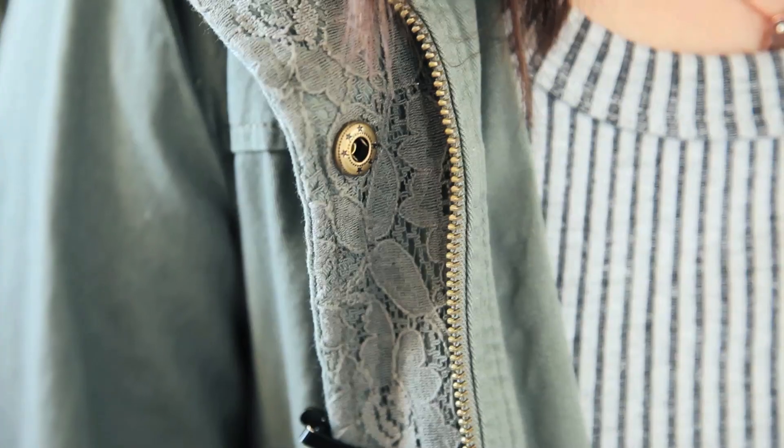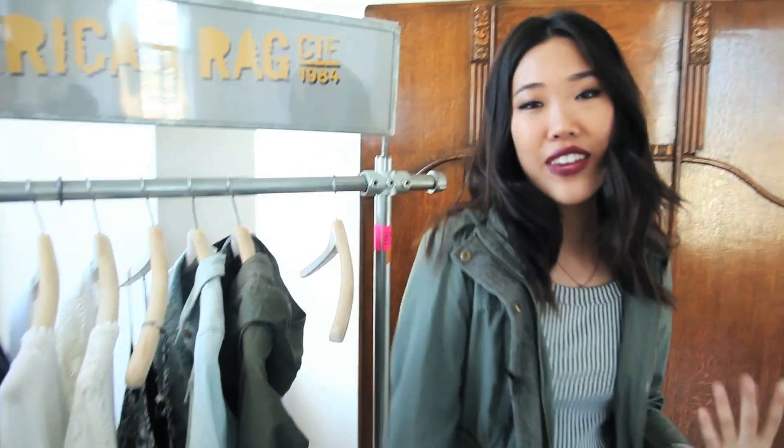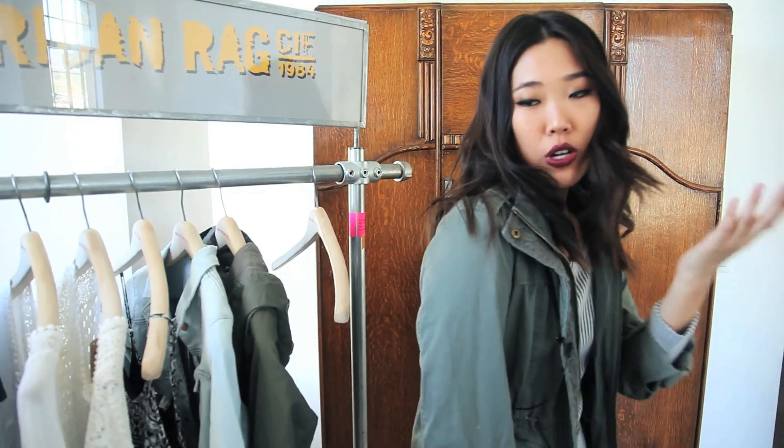All right, so we are on to outfit number three, and this is more of an outfit if you are going out to dinner or maybe out with your girlfriends. I'm wearing this bodycon dress, and even though it's a military inspired jacket, what I really love about it is that it has lace detailing all over it. To elevate the look a little bit more for nighttime, you can go ahead and detach the hood, which is one of my favorite parts about this jacket.